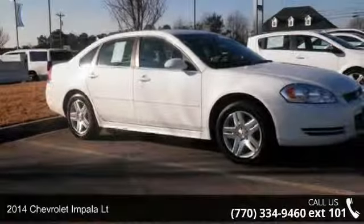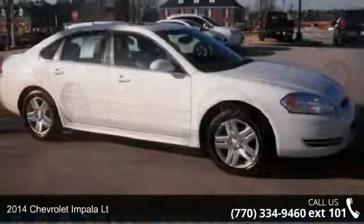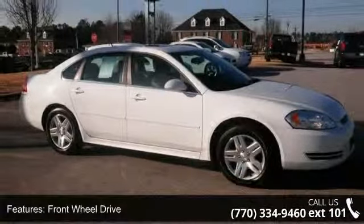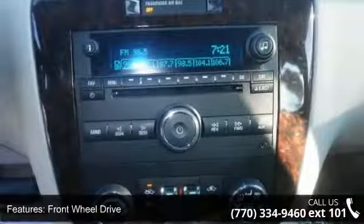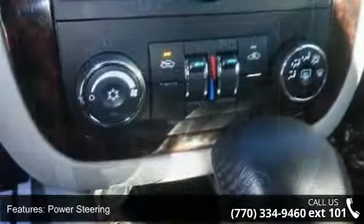Check out this 2014 Chevrolet Impala LT if you are looking for an automobile with great features, look no further. This vehicle comes with a reliable 6-cylinder engine connected to a smooth shifting automatic transmission.